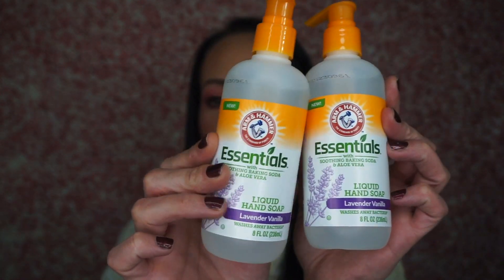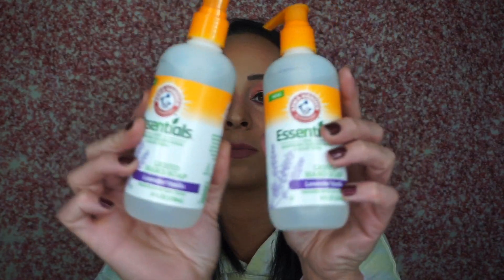I usually buy Jergens hand soap there because it's really good for my hands in the winter — I get really dry, cracked fingers and any soap makes my hands super dry. I couldn't find any, but I did find the lavender vanilla Arm & Hammer soap. I've never seen this before. It says new, it washes away bacteria, and it has soothing baking soda and aloe vera. I use their laundry detergent and kitty litter and love them, so I figured I'd try this. Hopefully it doesn't dry my hands out. It doesn't smell bad — not a super strong lavender scent. It smells pretty good.